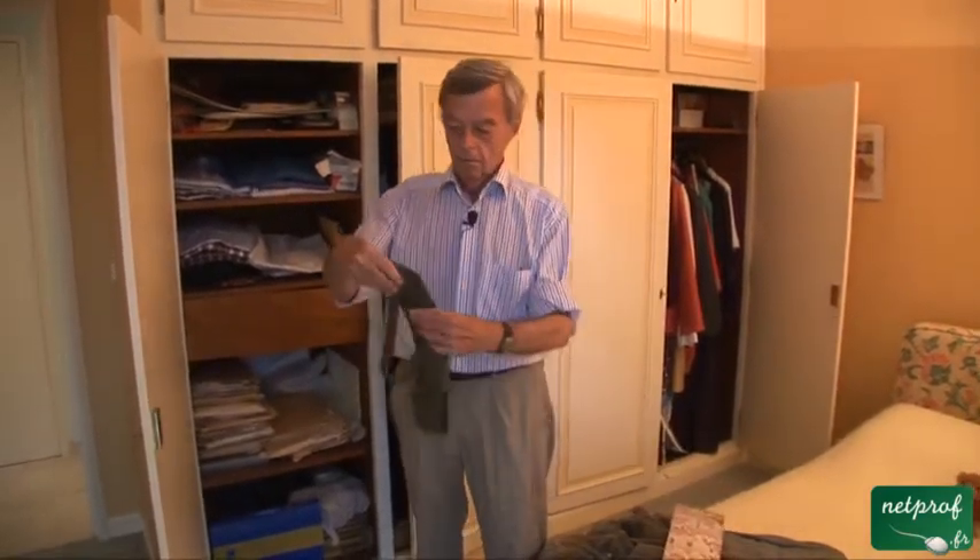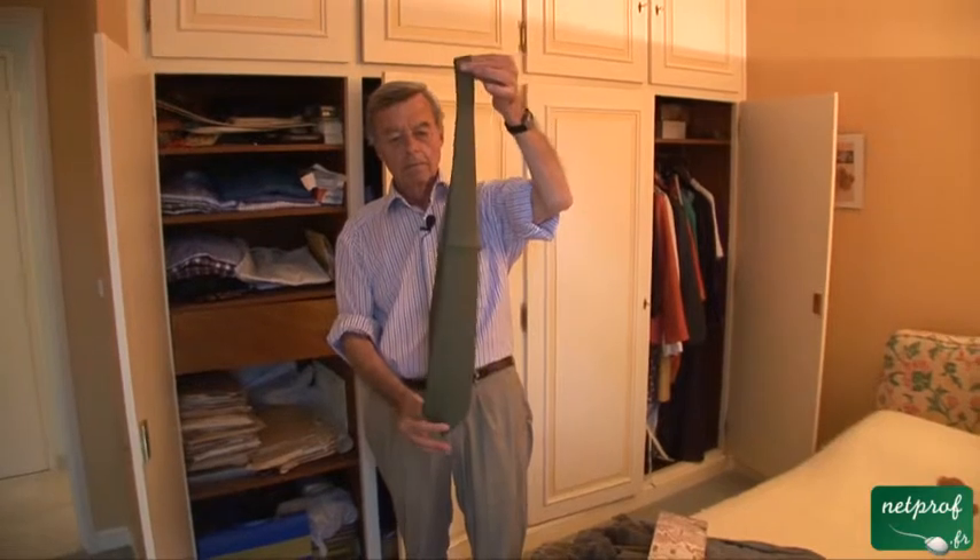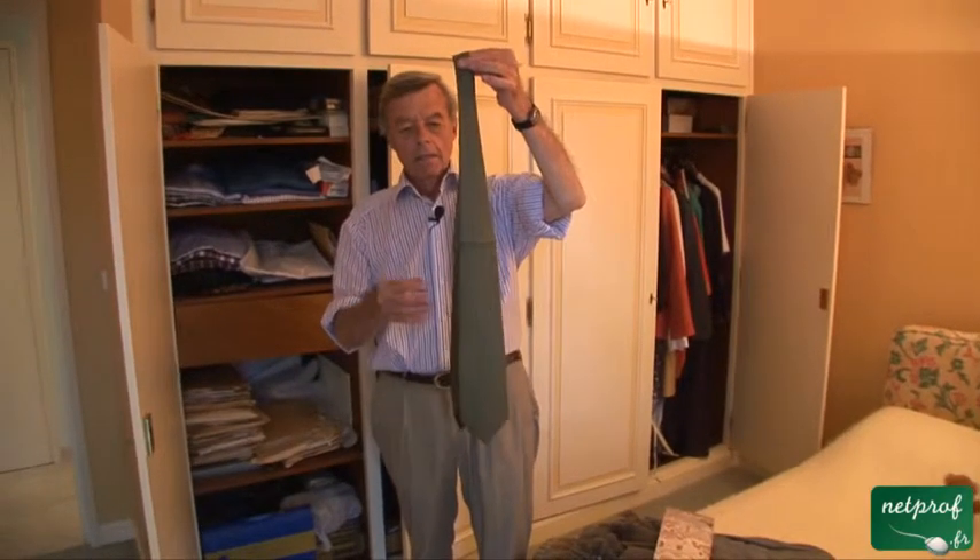A last item, a bit formal — a necktie. Sometimes with very formal dress, men wear very short black neckties, and they're called cravats. And I think you can understand, you can guess what that comes from.